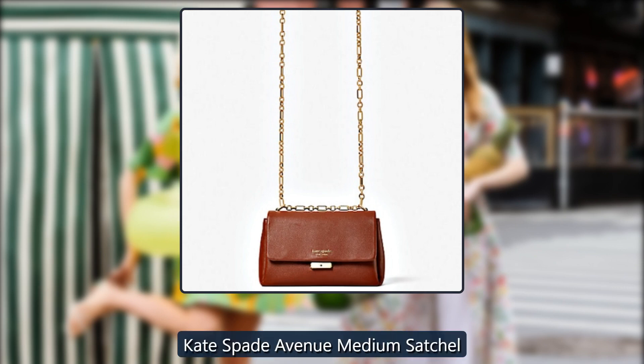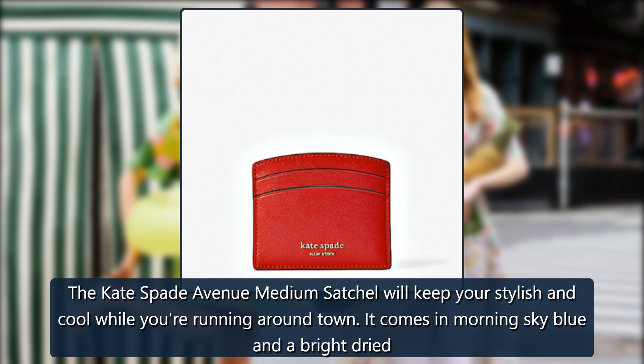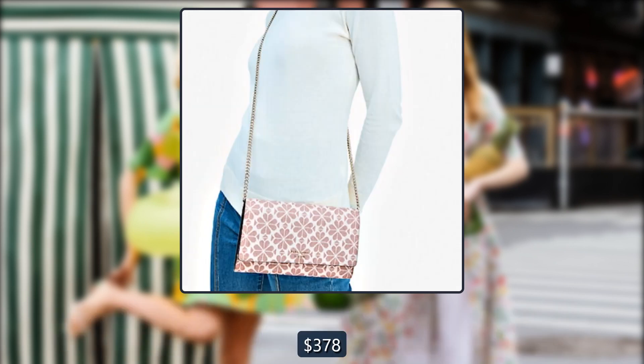Kate Spade Avenue Medium Satchel. The Kate Spade Avenue Medium Satchel will keep you stylish and cool while you're running around town. It comes in morning sky blue and a bright dried apricot. If you just add this bag to your cart, you can immediately get 20% off. Originally $378, now $212.